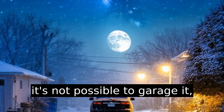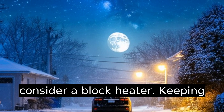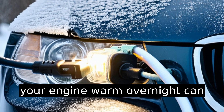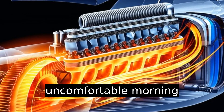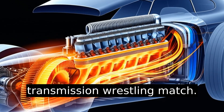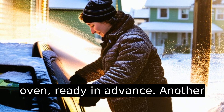When it's not possible to garage it, consider a block heater. Keeping your engine warm overnight helps circulate that sticky fluid better, avoiding that uncomfortable morning transmission wrestling match.